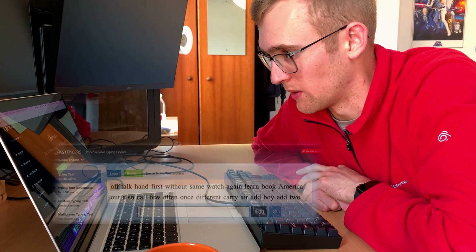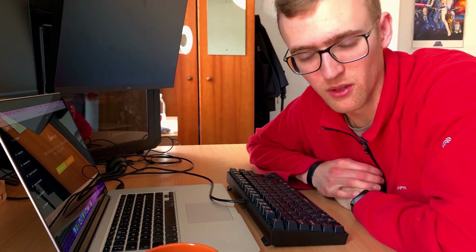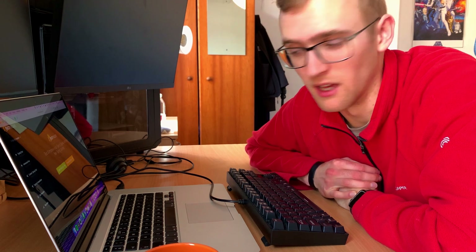My plan is to use a website called 10fastfingers.com and I'm going to be using this keyboard every time because I can transport it if I need to use it at work. I'm going to do one test every single day for the next 30 days and just see what happens. I'll be tracking it on a spreadsheet so I can show you the results at the end and see how much improvement I can make.